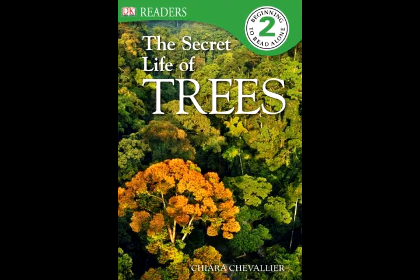High up in the branches, birds carefully build nests. They lay their eggs out of sight and out of reach of other animals. Under the tree branches, wasps may build a nest.